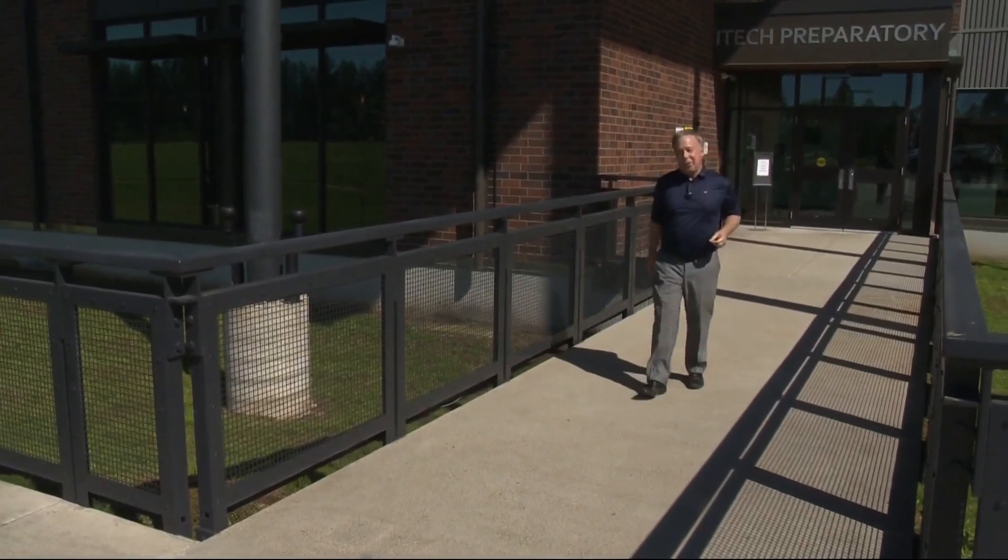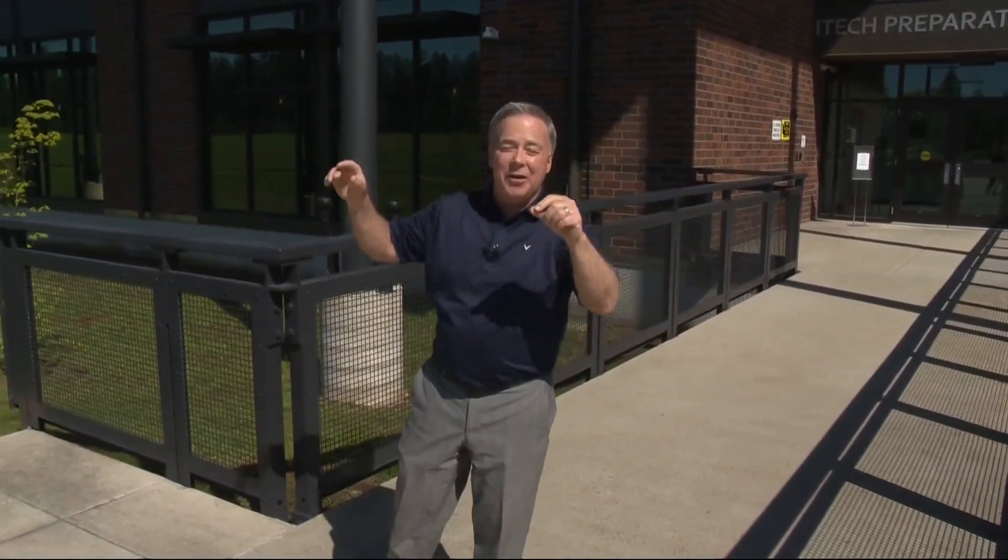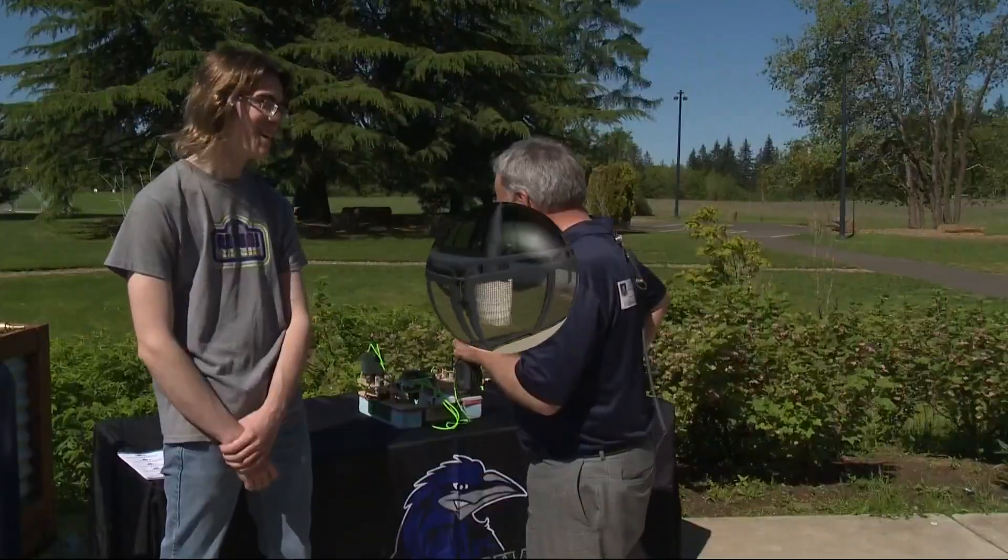We are here at Vancouver iTech Preparatory and today we are launching a weather balloon. It's perfect weather and the launch pad is right over here. So Matthew, I'm told you are one of two engineers that worked on the project.